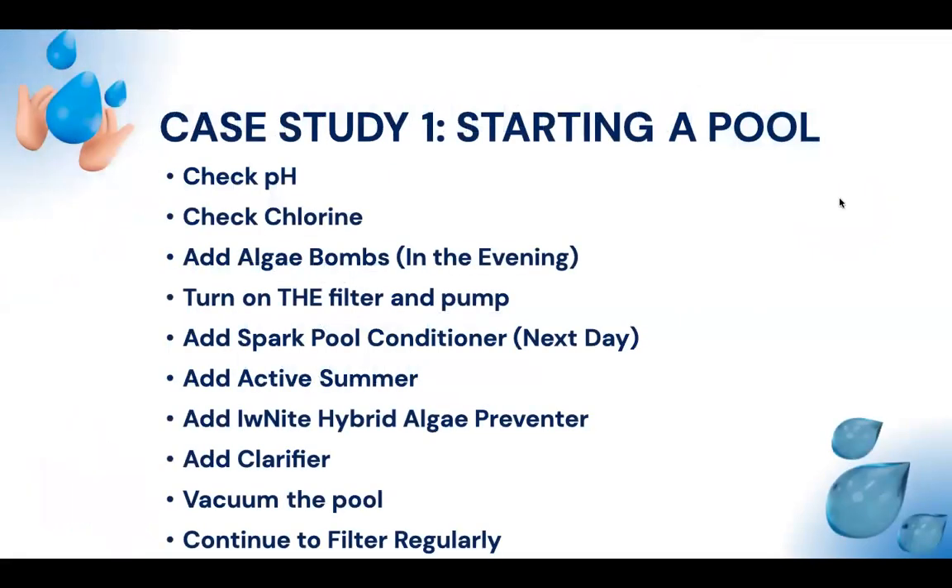Here's a case study on starting a pool — whether it's brand new or just been drained. First, check and adjust pH. Then check chlorine levels and add algae bombs to ensure proper disinfection. Turn on the filter and pump. The next day add Spark Pool Conditioner to prevent pH from yo-yoing. Then add Active Summer to protect the chlorine, IFnight to prevent algae by controlling nutrients, and Clear-Up clarifier to improve water clarity.